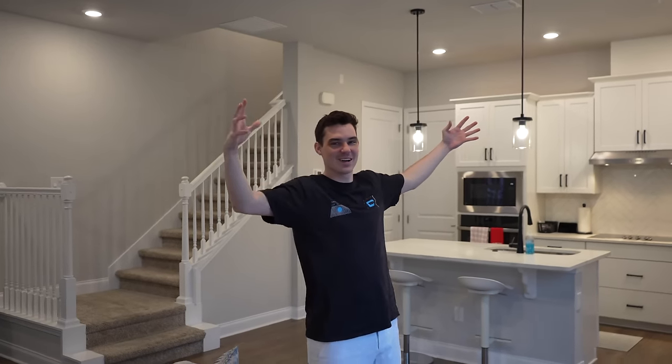Hey everyone, Ryan here, MNR Productions, and welcome to my house. Hey everyone, Ryan here, MNR Productions, and welcome to my house tour. What is the... are you like zooming out? Yeah.